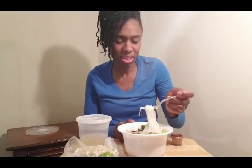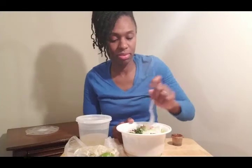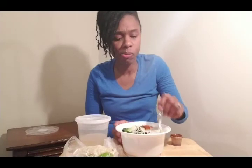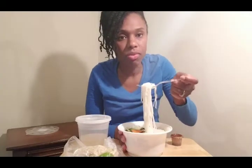I always try to look for healthier options when I'm eating. Like I said, I've eaten at this place before and the food is really really good. I've never had their pho but let me try to get some on the fork. Hmm, it's really good! It's really really good, and these are rice noodles. This is so good.